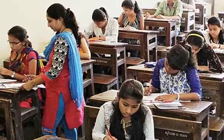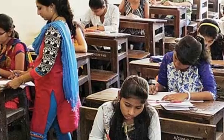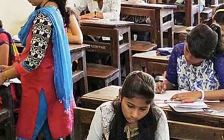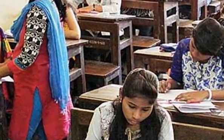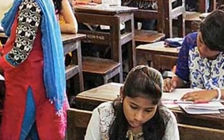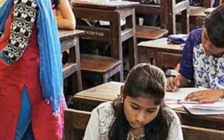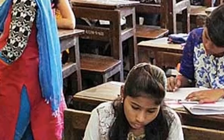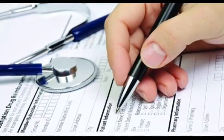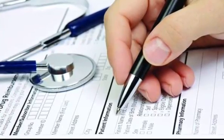Candidates are also required to write the particulars with ballpoint pen on both sides. After completing the test and before handing over the answer sheet, candidates will be required to check again that all the particulars required in the answer sheet have been correctly written and marked. Candidates should ensure before leaving the examination hall that they have handed over the answer sheet to the invigilator and have signed on the attendance sheet a second time.